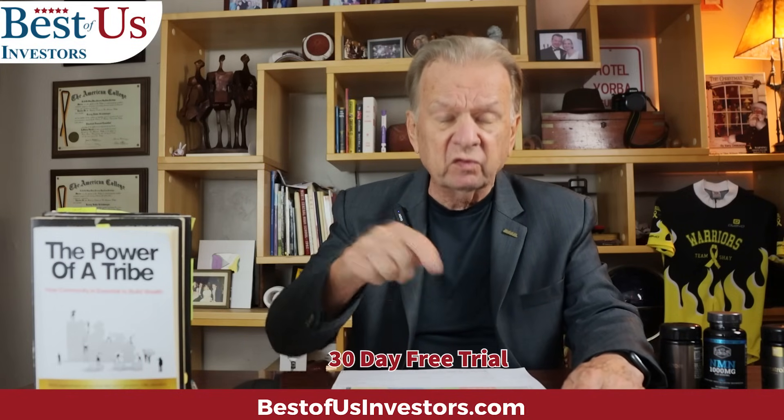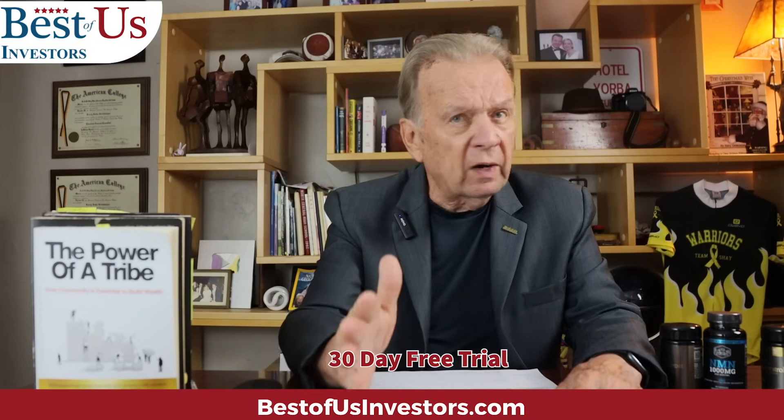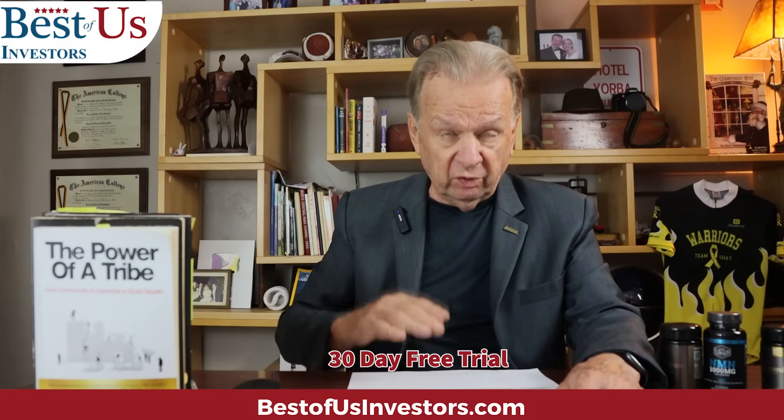That is how I analyze stocks. Now I want to make this available to you. I understand that people are skeptical — they don't believe this is possible. I want you to have 30 days to make your mind up. Come to my website, bestofusinvestors.com, and sign up to gain access. Just give me your email address — no credit card. I will give you a code to gain access to all of this information on my cheat sheet.